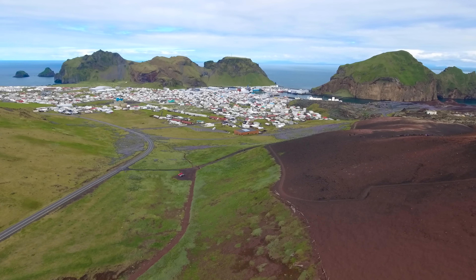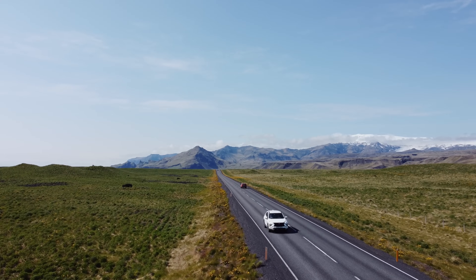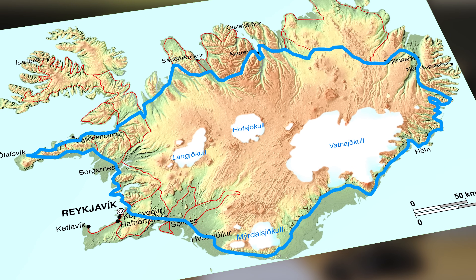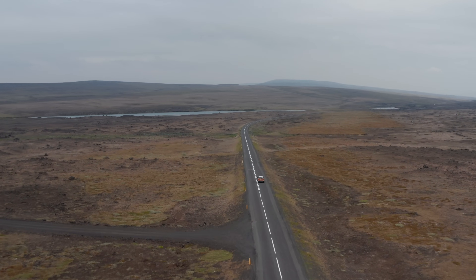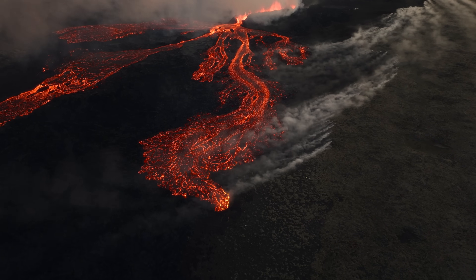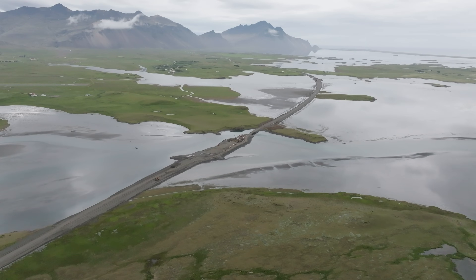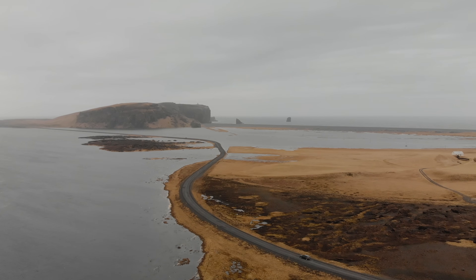With a population of 382,000 and roughly the size of Ohio, it's no surprise that there are limited options for getting around Iceland. In fact, only one road traverses the entirety of the country all the way around, called the ring road, and it's mostly used by the millions of tourists that visit every year. In another video we discussed what happens when lava interrupts the road system in Iceland, but what happens when glacial flows get in the way? We're here again with Icelandic contractor Istak to find out.